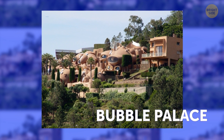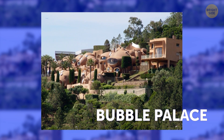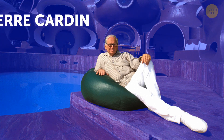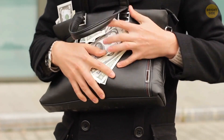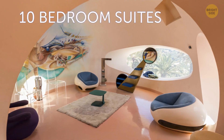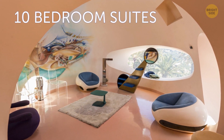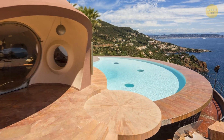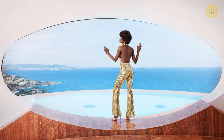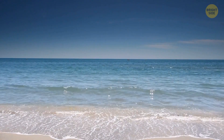The Bubble Palace, not far away from Cannes in France, was designed by a Hungarian architect and purchased by Pierre Cardin. In case you have a couple of spare million, you can buy this interesting property. You'll get 10-bedroom suites decorated by contemporary artists, gardens, water ponds, a swimming pool, and a 500-seat outdoor auditorium with an awesome view of the Bay of Cannes as a bonus.